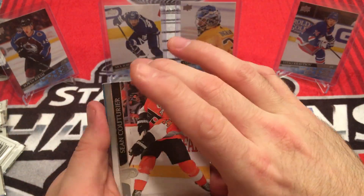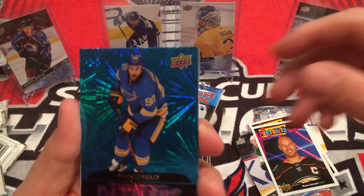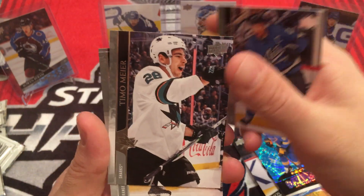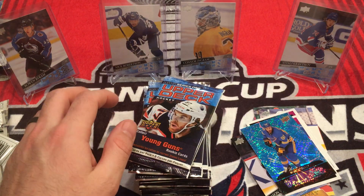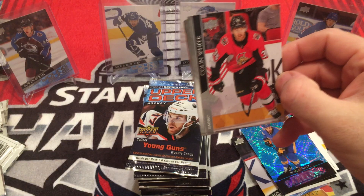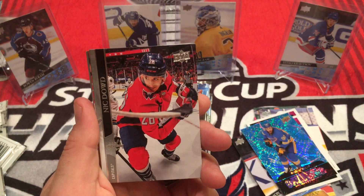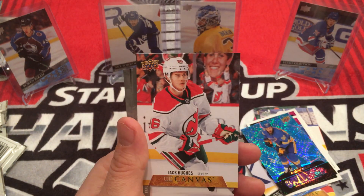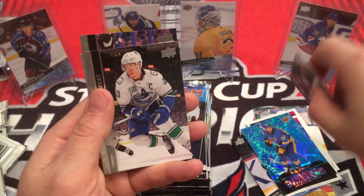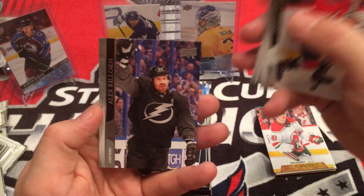Got a Dazzlers in here. Sean Couturier, Jacob Chychrun, Brock Nelson. Dazzlers - Blue - Ryan O'Reilly. Blake Wheeler, Timo Meier, Mark Jankowski, David Pastrnak. I don't know if the green ones are booster exclusive. I've yet to be able to find some boosters. Apparently where I live they no longer sell cards, so everything's mail order. Colin White, Nick Dowd, William Nylander, Keith Yandle, Jack Hughes - second year. Canvas. Beau Horvath, John Carlson, Alex Killorn.